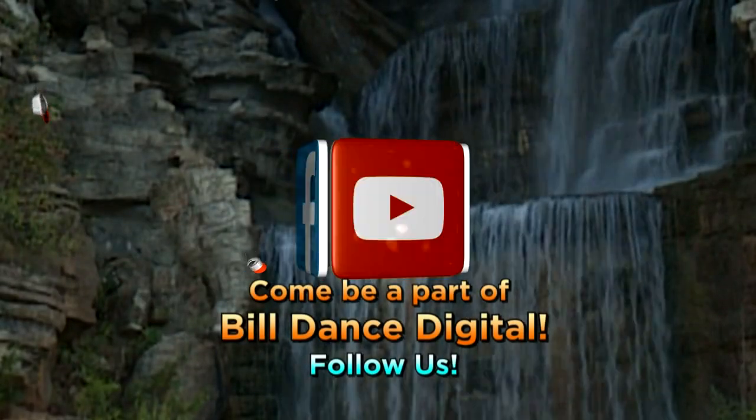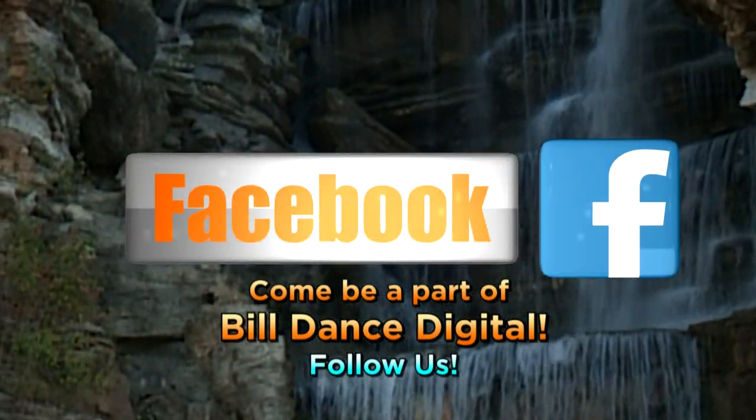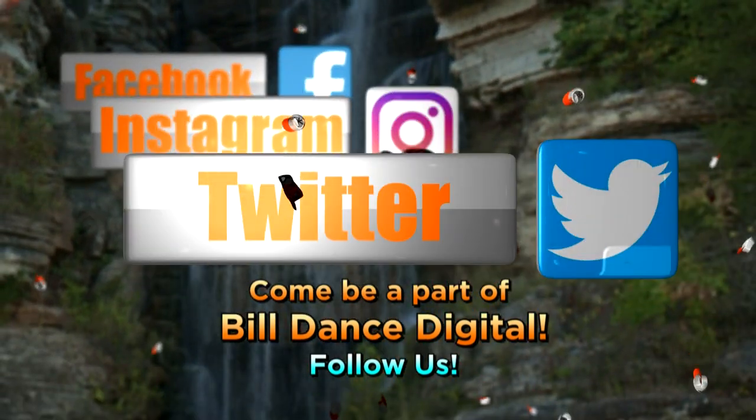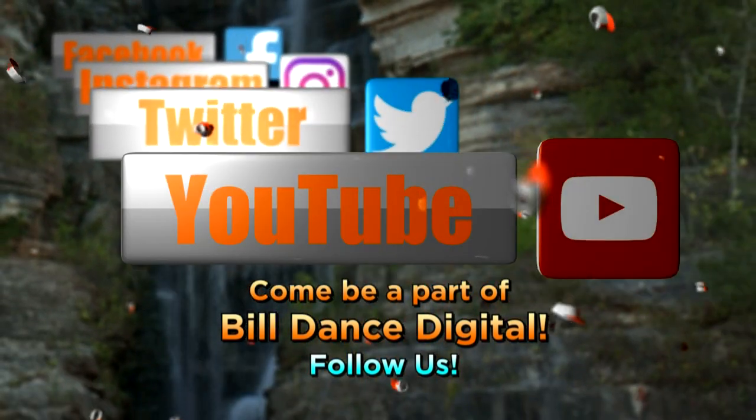Come be part of Bill Dance Digital. Join us on Facebook, Instagram, Twitter, and YouTube. Follow us.